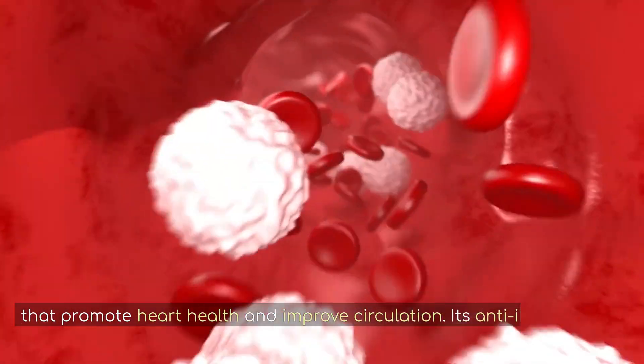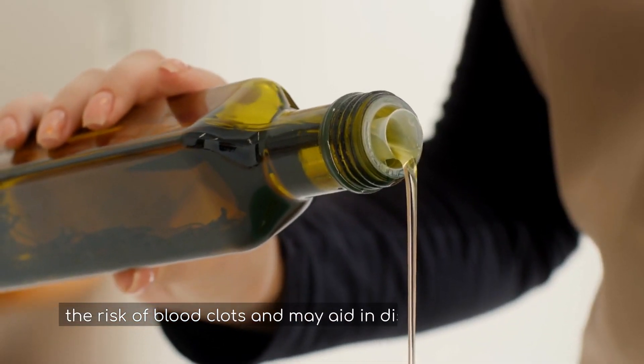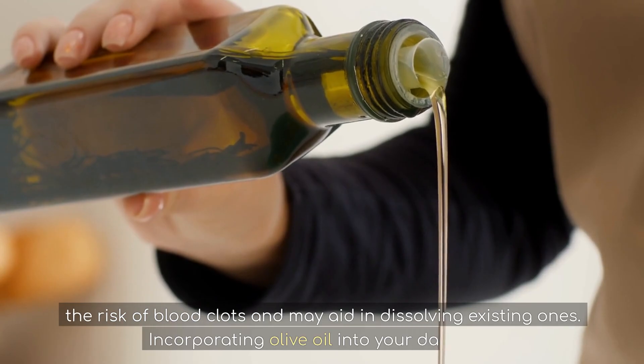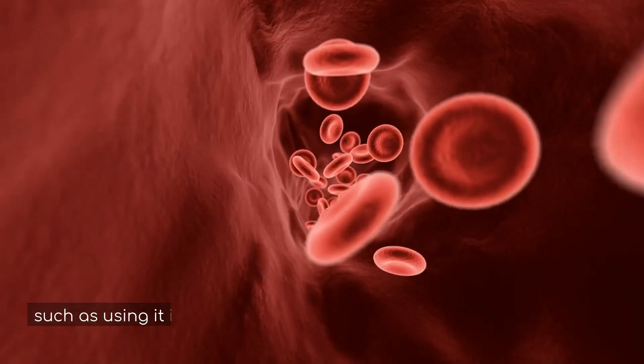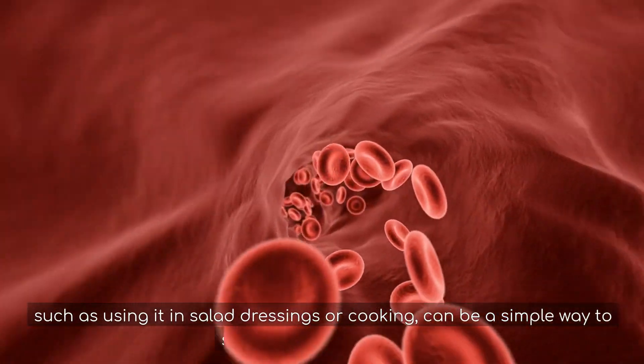Its anti-inflammatory properties help in reducing the risk of blood clots and may aid in dissolving existing ones. Incorporating olive oil into your daily diet, such as using it in salad dressings or cooking, can be a simple way to support vascular health.